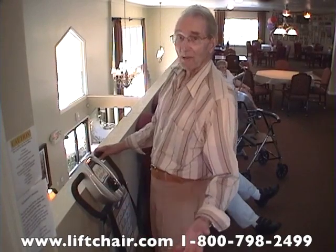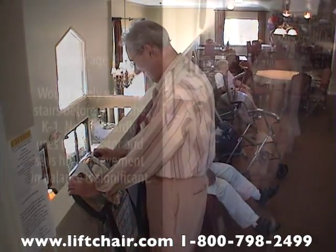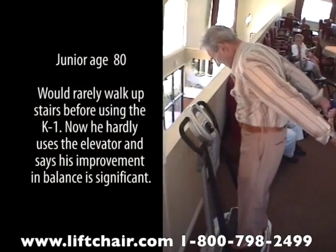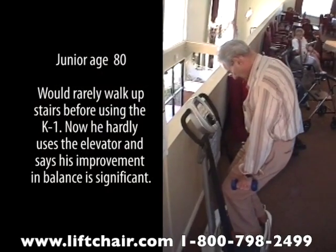I'm one of the young people here — they call me Junior. Junior, age 80, would rarely walk upstairs before using the K1. Now he hardly uses the elevator, and says his improvement in balance is significant.